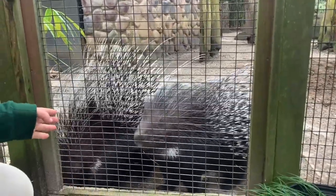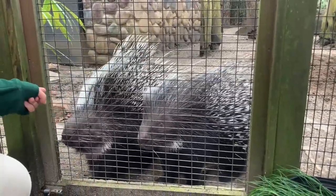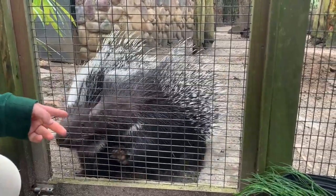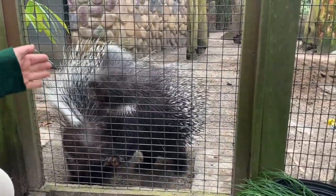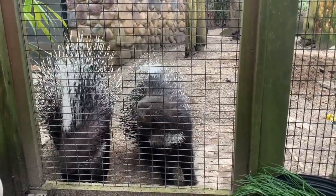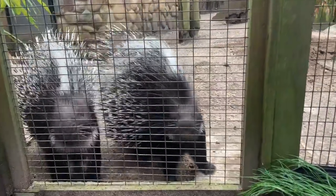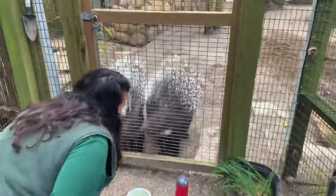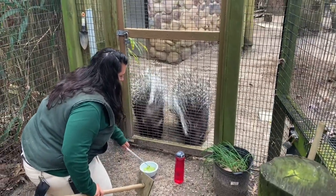We can tell them apart in a few different ways. Don has more white in his mohawk and Quilber doesn't. When I train them, Don always trains on the left and Quilber always trains on the right. You can see they're getting a little anxious because they really enjoy their training. So I'll show you right now what they know. These guys are African Crested Porcupines.